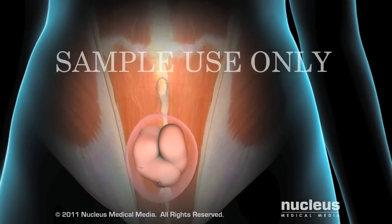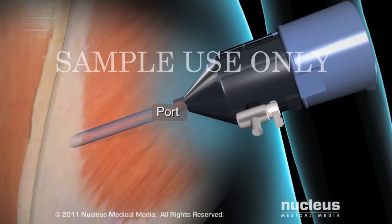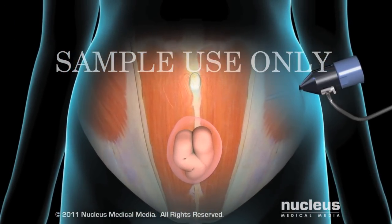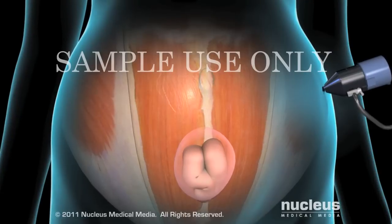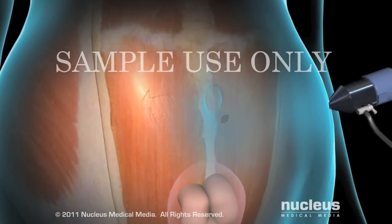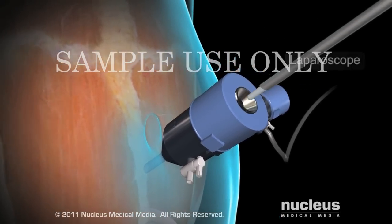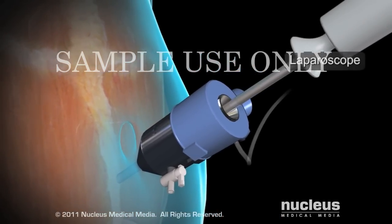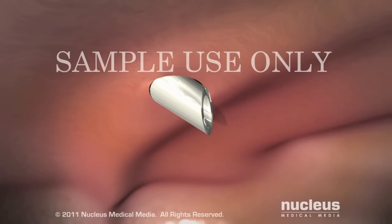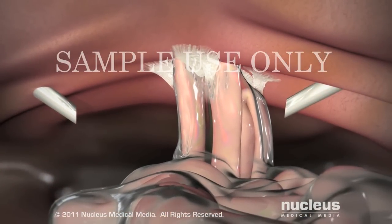To begin the procedure, your surgeon will make a small incision in your abdomen, then place a small tube called a port into the incision. Your surgeon will pump carbon dioxide gas through the port into your abdomen, expanding it to allow him or her to see your abdominal organs more easily. Next, your surgeon will make another incision near your umbilicus, or belly button, and insert another small port. Through this port, your surgeon will insert a laparoscope — a tiny camera that projects images onto a TV monitor to guide your surgeon's work. Your surgeon will then make two more incisions and insert two more ports.